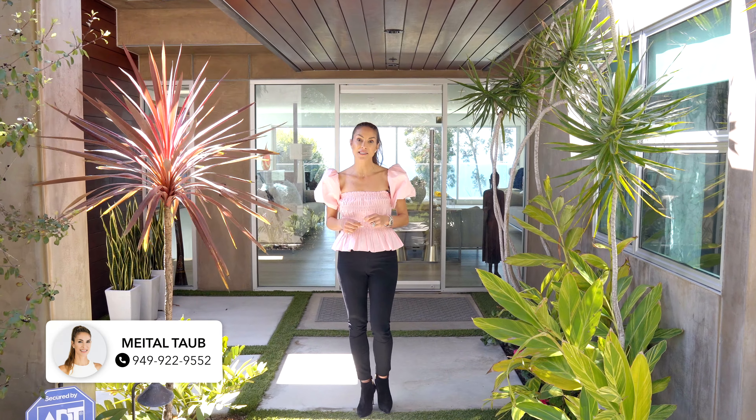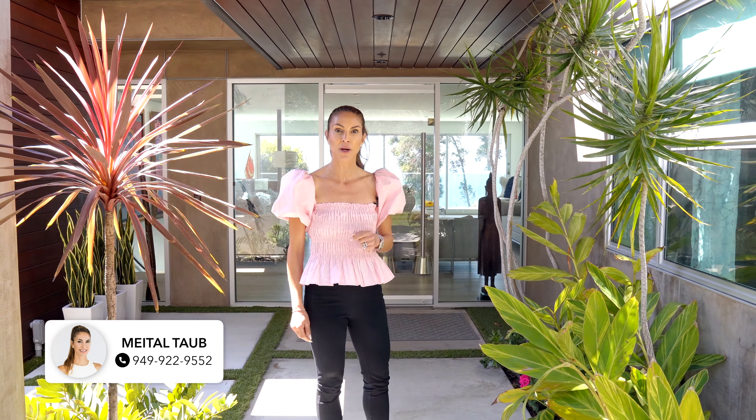Meital Tab here with Livell Real Estate, and I cannot wait to show you this iconic Mark Singer home with breathtaking views here in Laguna Beach.